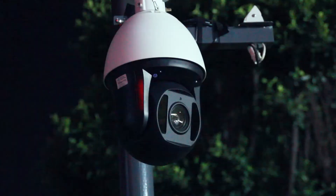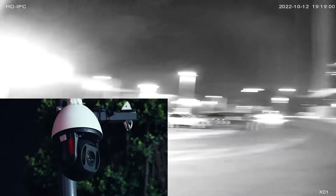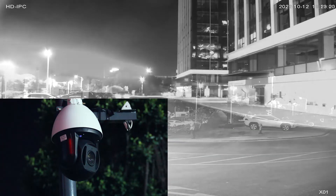Infrared night vision range up to 150 meters. We can see far and clearly.